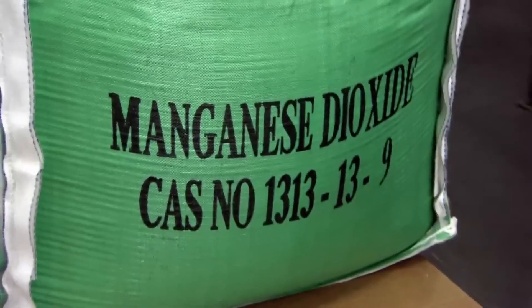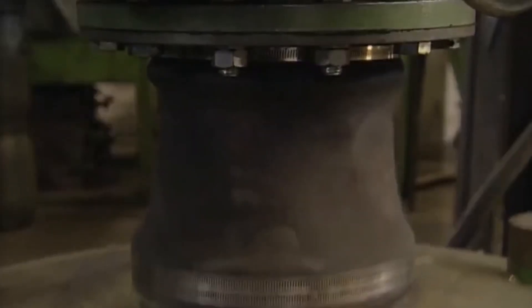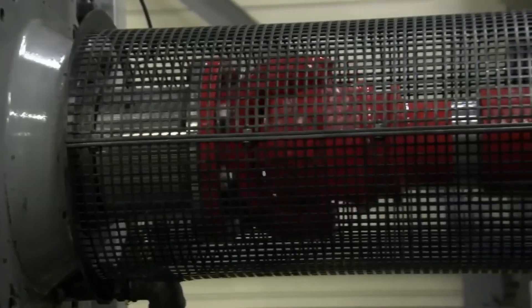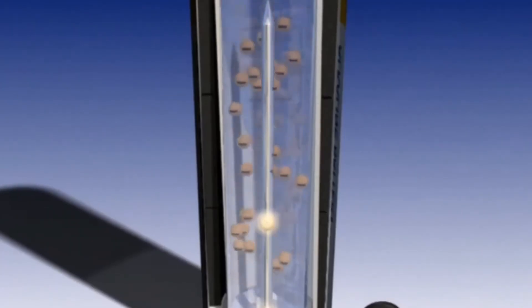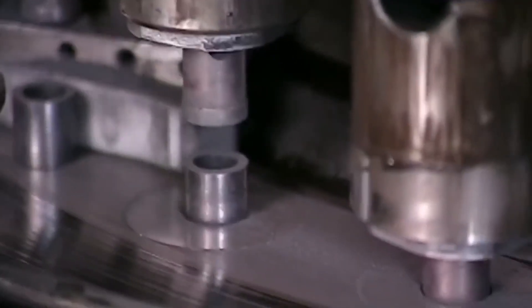Manganese dioxide is the main active component of the cathode. A forklift unloads large bags of manganese dioxide into a hopper that feeds the material into mixers, where it is combined with graphite and other elements to form the cathode material. Manganese dioxide is excellent at capturing electrons released by zinc, but is not a good conductor on its own, so it is mixed with graphite to improve electrical conductivity and allow more efficient electron transfer. A six-story building with silos and vibrating sieves produces the manganese dioxide and graphite powder. A press then transforms the cathode powder into small hollow cylinders, producing 25,000 units per hour.